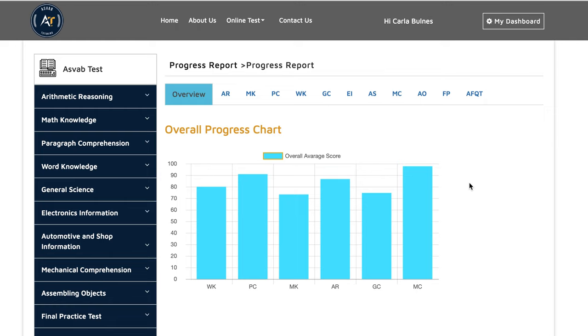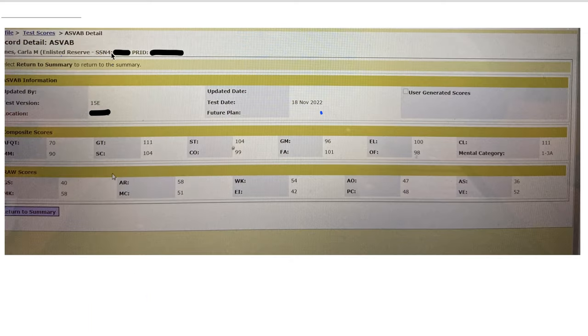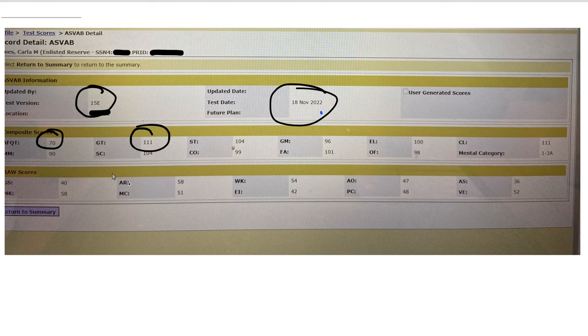Now let's go and see what she did on the actual test. You could see here, this is Karla Bulnes and here is her score. Wow, she got a 70 AFQT with a 111 GT. This is the same person, Karla Bulnes, and she is already enlisted reserve. She took the test on November 18th. Her test version is 15 Echo, her AFQT score is 70, GT score 111. You could see her overall scores: arithmetic reasoning is 58, word knowledge 54, and mechanical comprehension 51.